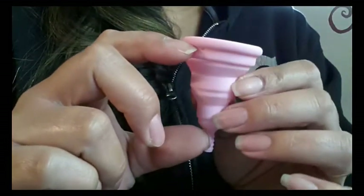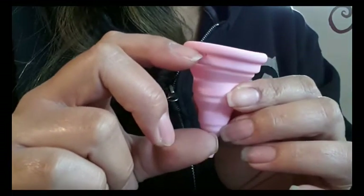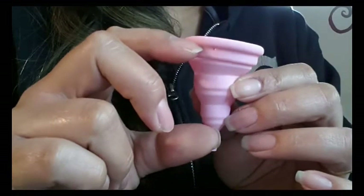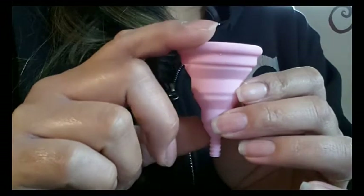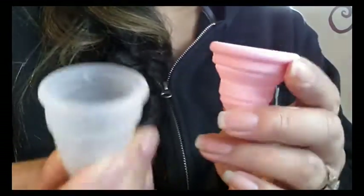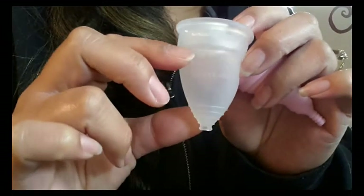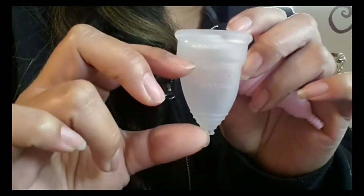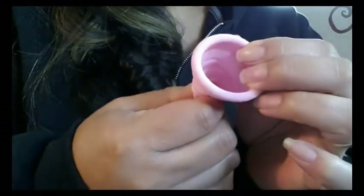This cup holds half an ounce — 15 milliliters up to the air holes. That's almost to the very top rim. Just to give you an idea, I have a size 2 Diva Cup here for comparison, and the Lily Cup Compact holds 15 milliliters, which is a half ounce.